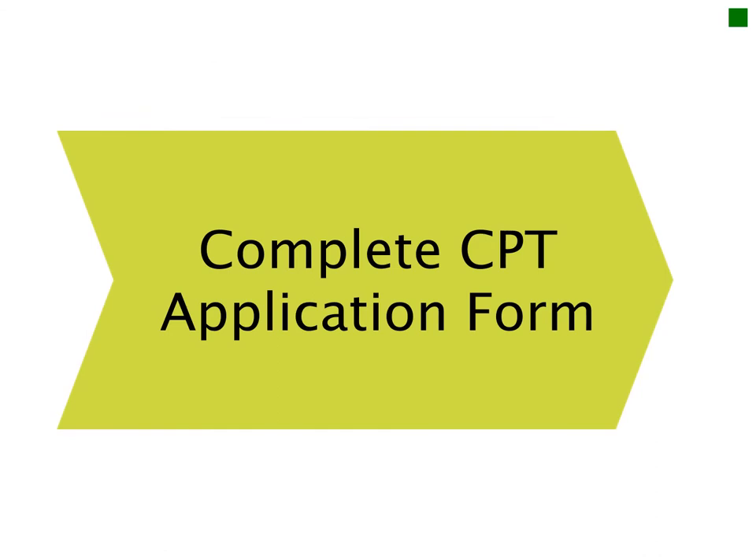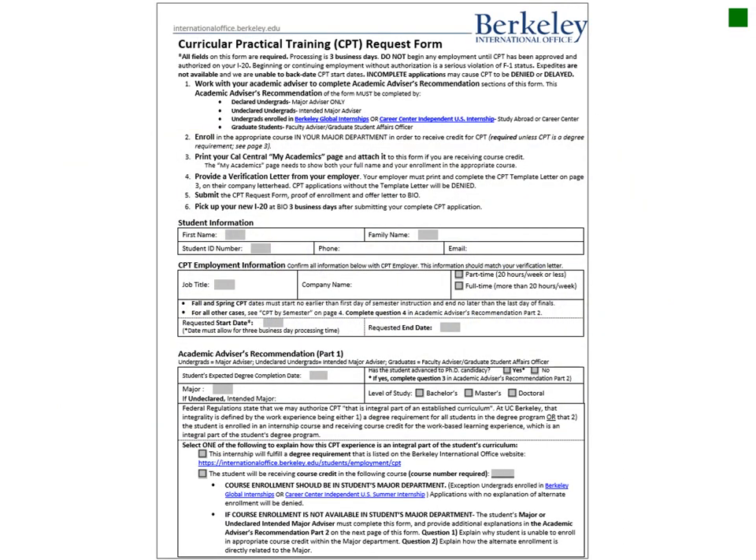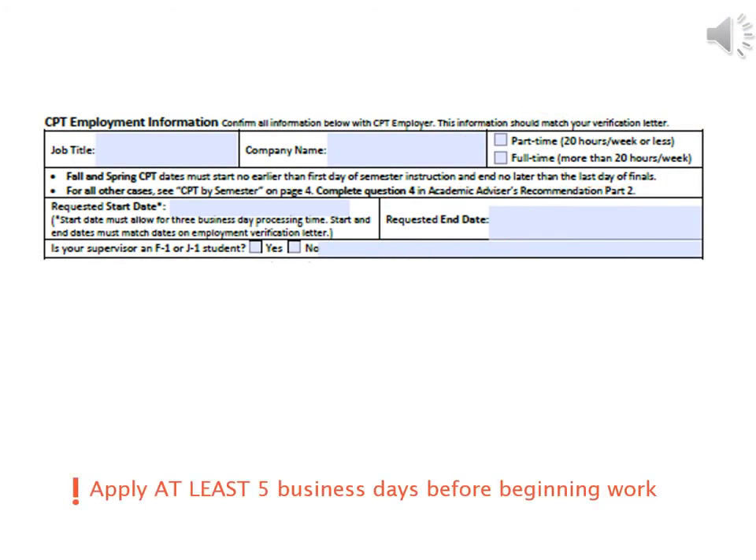The next step is to begin BIO's CPT application form, available in person at BIO or on our website. Complete the top section with your student information, then complete the next section with your employment information. Indicate whether you are applying for part-time CPT — 20 hours or less per week — or full-time CPT with more than 20 hours per week. Also indicate your expected start date, which cannot be earlier than the start of the semester. The start date must be in the future — it cannot be backdated.